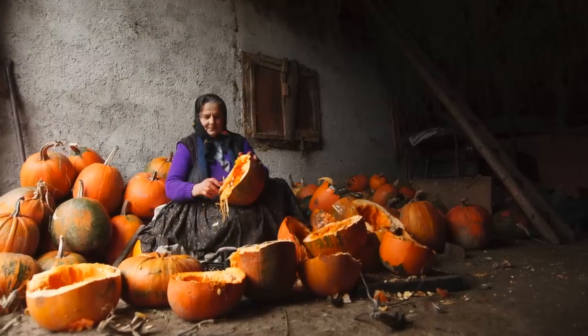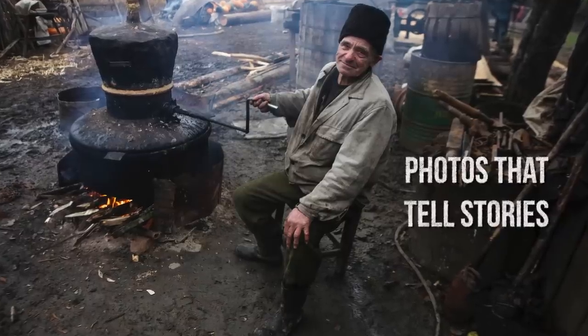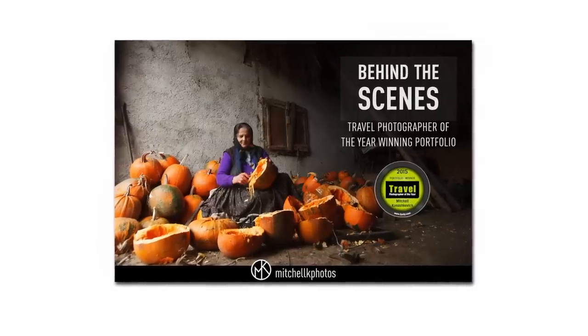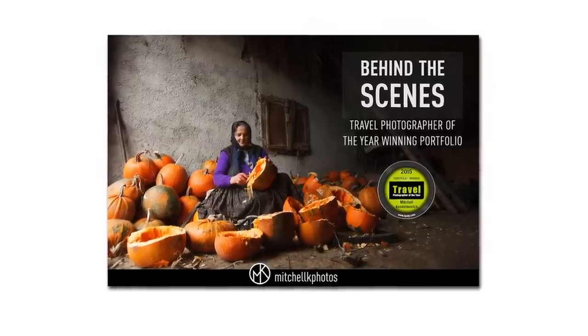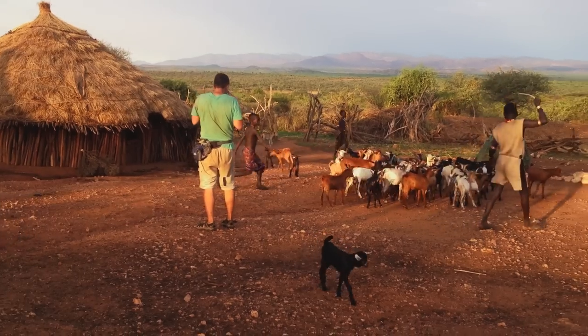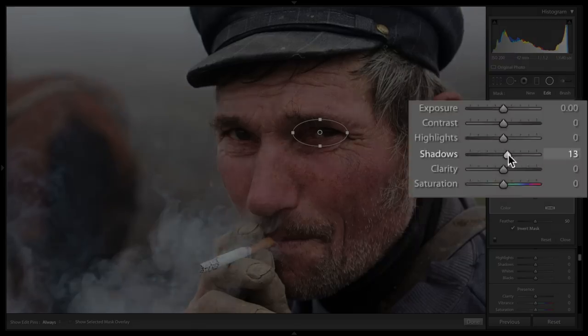If you're enjoying this video and you want to create photos that convey a sense of mood, that tell stories, that are more than just snapshots, you may want to check out my video course. It's called Behind the Scenes: Travel Photographer of the Year Winning Portfolio — a very long title, but the course is packed with information. A decade of my knowledge compressed into it; it's the closest thing to a blueprint to creating award-worthy photographs.